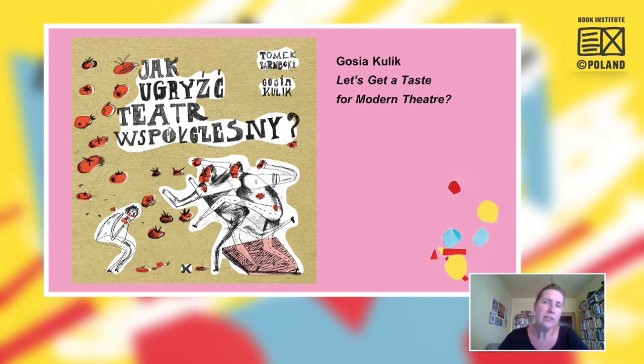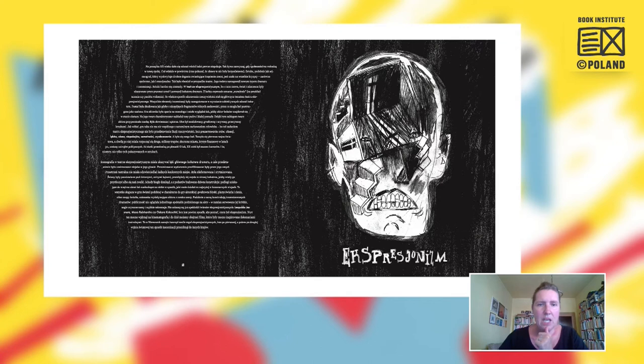Another example is Gosia Kulik's realisation for the book 'Let's Get a Taste for Modern Theatre.' Like the book about music, this tackles a difficult subject — contemporary theatre. We get to know not only theatre history but also movements such as dark expressionism, very constructivist in style. In one illustration, inside the head of a director and actor combined, we see a whole constructed dark world. Every double spread is an interesting story trying to teach the reader about various movements in theatre.